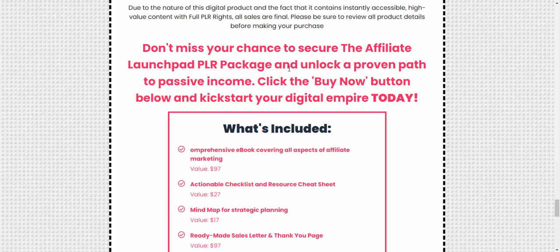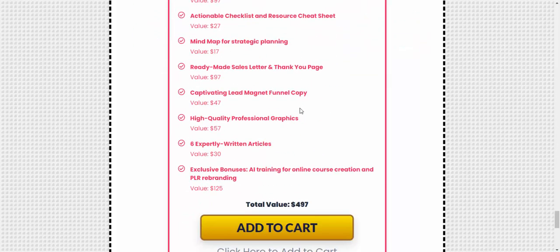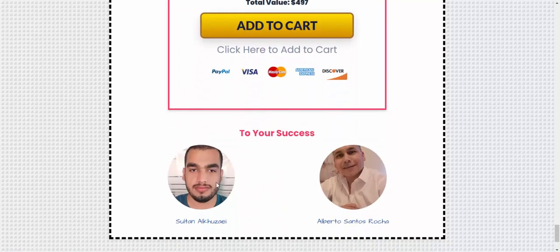Unlock the path to passive income — click 'Buy Now' and kickstart your digital empire today. Add to cart and start your journey to success. If you're interested, check my video description or use my affiliate link to buy this product. Subscribe to my YouTube channel, like, comment, or press the bell icon.